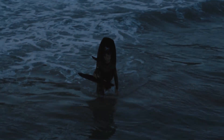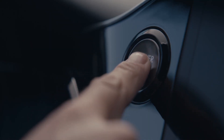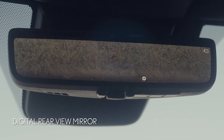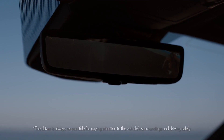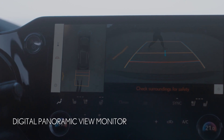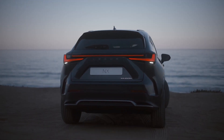The NX is always looking out for you. The digital rear view mirror gives you a better view when you're carrying a high load or when the weather is poor. And while reversing, the NX monitors the area behind the car. The digital panoramic view monitor gives you a 360-degree view right around the car.